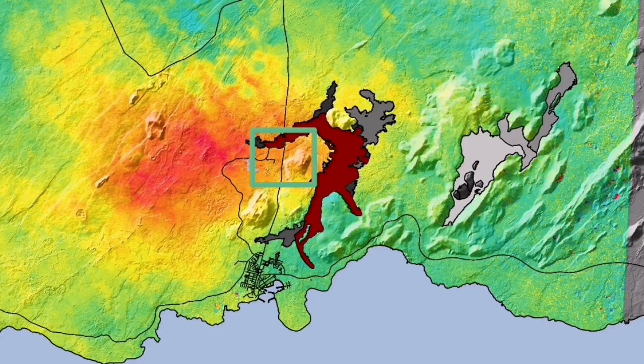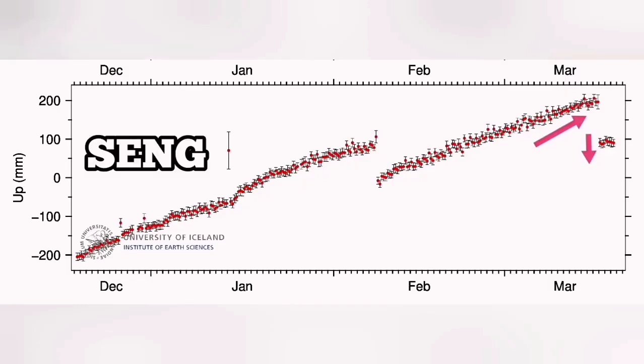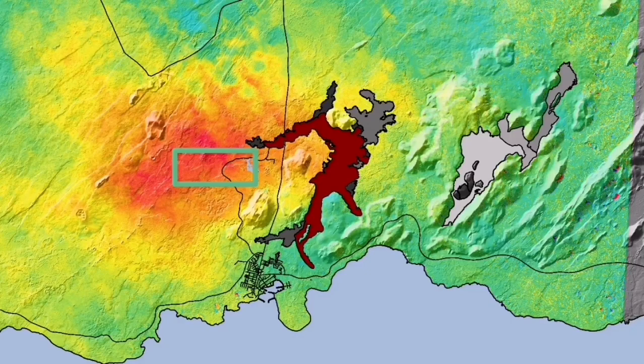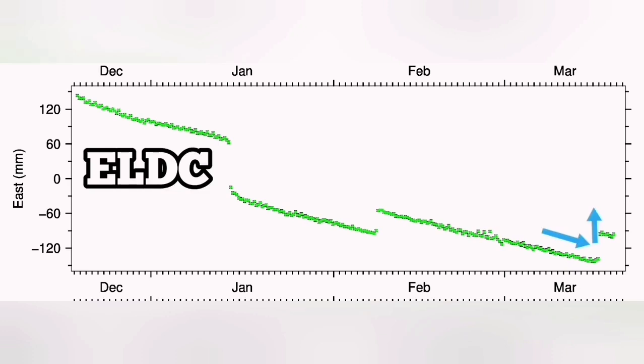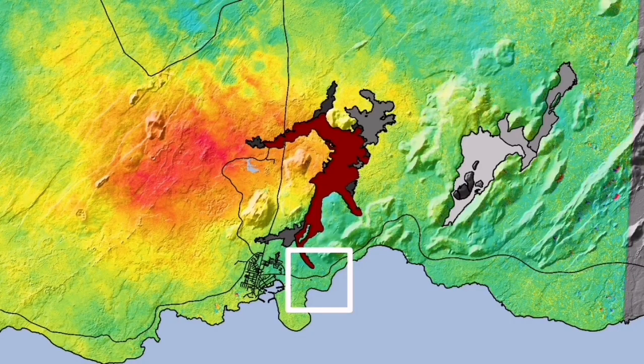This is Svartsengi GPS data we are seeing. Interestingly, when we have the uplift and after the eruption happens, we see a downfall, as if the ground falls down due to the magma flowing from Svartsengi toward the Sundhnjúka crater to the east. In Eldvörp, we have the opposite. We have a contraction of the ground in the east-west direction, and the moment the eruption happens, it starts to stretch back. What we are seeing on the opposite side, in Grindavík, is exactly opposite of what happens in Eldvörp.